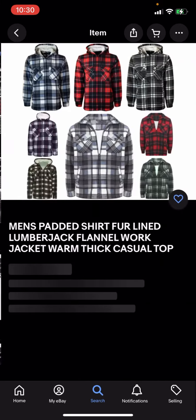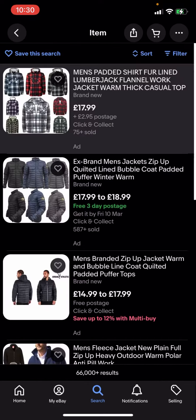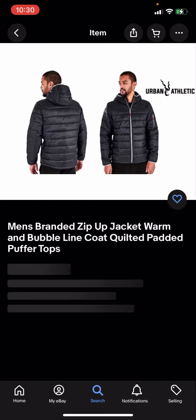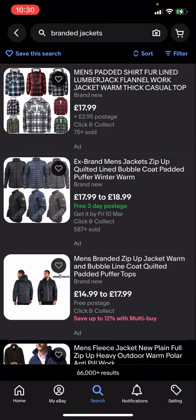This one right here is two pounds 95 postage, this one is free three-day postage, and this one is just free postage as well. So what you're going to have to do is go and filter.